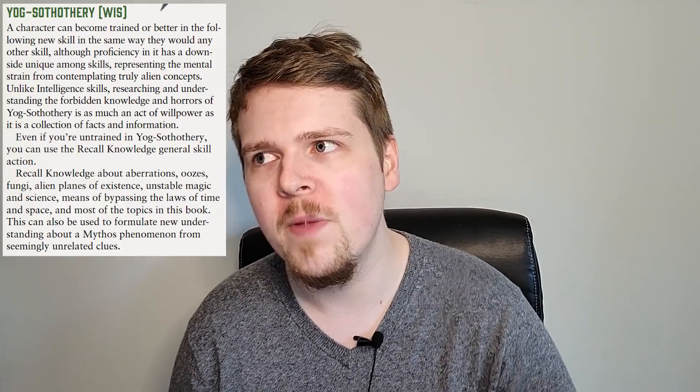As for player character options, they have added Yogg-Sothothory — this was a skill in the 5e version. It's a knowledge-based skill similar to Arcana or Occultism, covering everything Eldritch and Lovecraftian. If you need to recall knowledge about some kind of abomination or anything from the Dreamlands, you use Yogg-Sothothory. The DCs will be way lower if you use this instead of Occultism, but it comes with drawbacks. The higher your proficiency, the more susceptible you are to Dread effects — from a minus 1 penalty to saving throws if trained, all the way up to minus 4 if legendary. That risk versus reward is amazingly interesting.